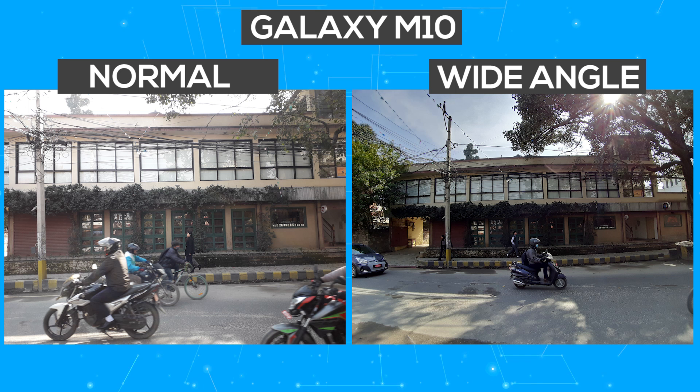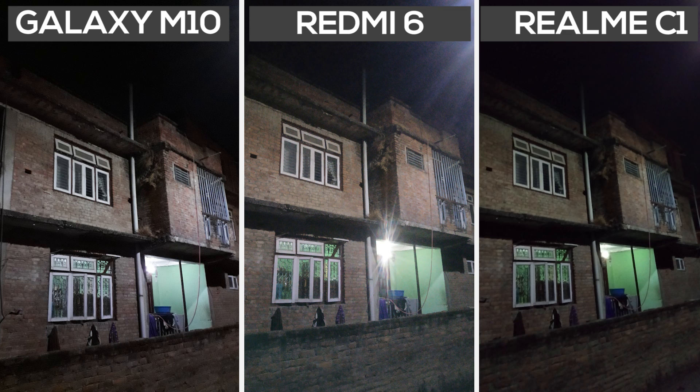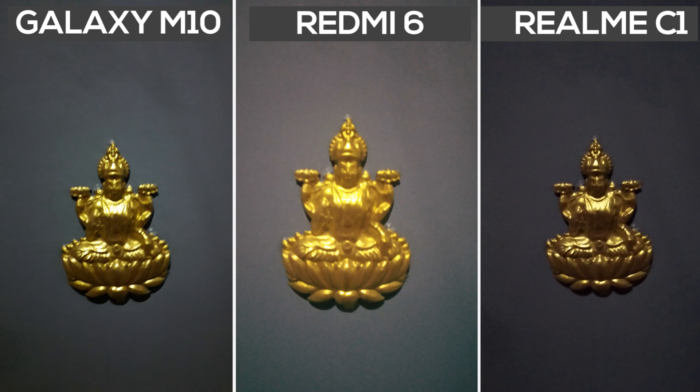The result was nearly the same in HDR mode — the Galaxy M10 grabbed the most highlight and shadow details, with the Redmi 6 coming in second. While the other two phones have depth sensors, the Galaxy M10 has a wide-angle lens, which is pretty cool for a budget phone. In portraits, the Realme C1 applied the best bokeh, with the M10 coming second. In low light, the Redmi 6 resulted in the brightest samples followed by the M10, while the Realme C1 is just unusable.